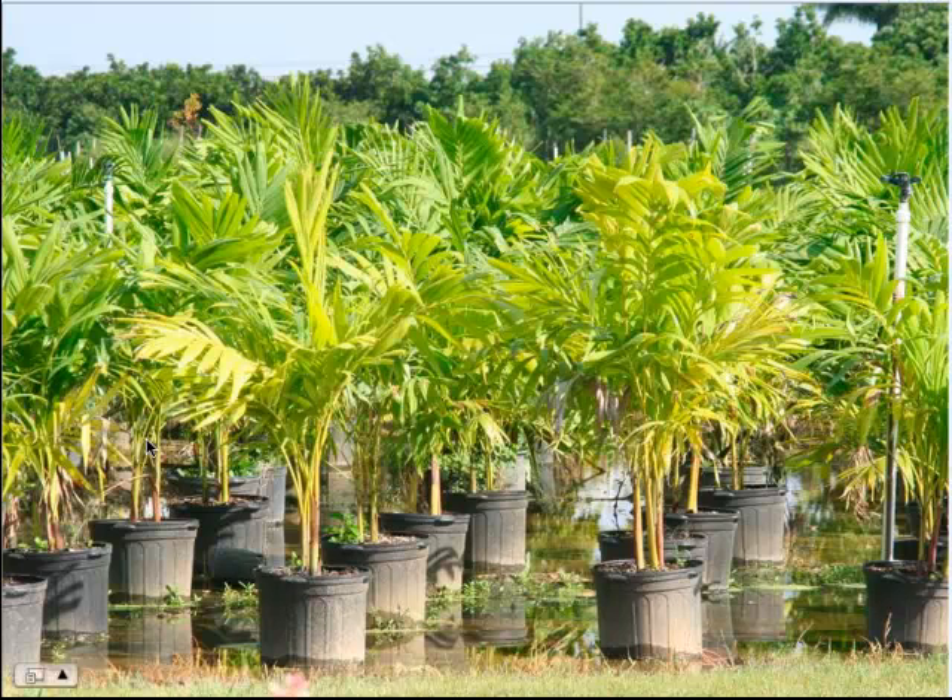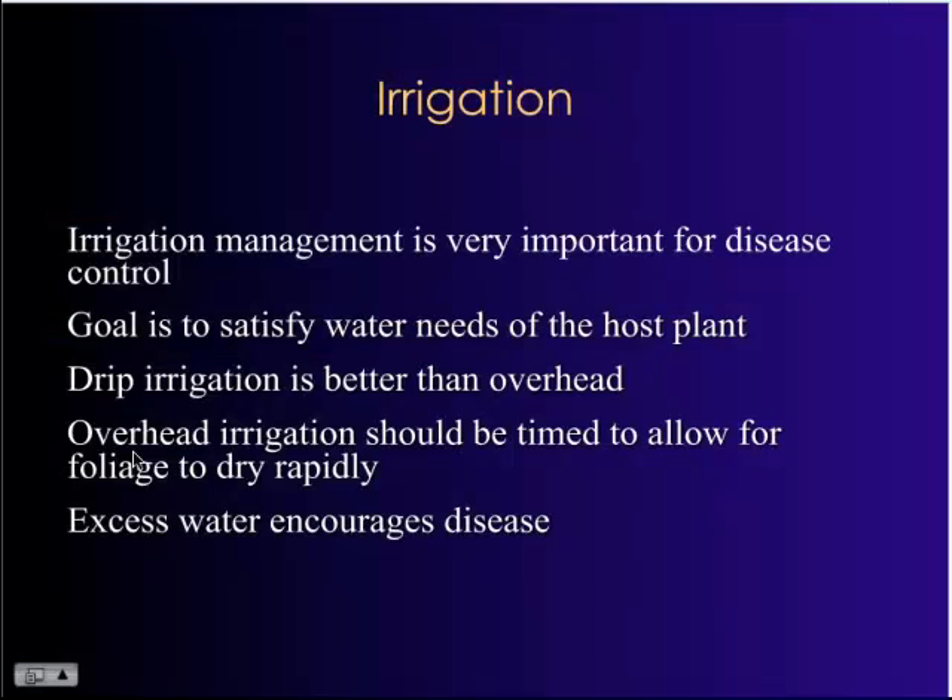The issue with palms is that this can take a long time to turn around. The anaerobic environment becomes really conducive for root rot pathogens such as Pythium. Pythium gets into the mix and actually causes root dysfunction, inhibiting the palm's roots' ability to take up proper nutrition. So you've got a nutrient issue and a disease, and it can take a long time to turn around.